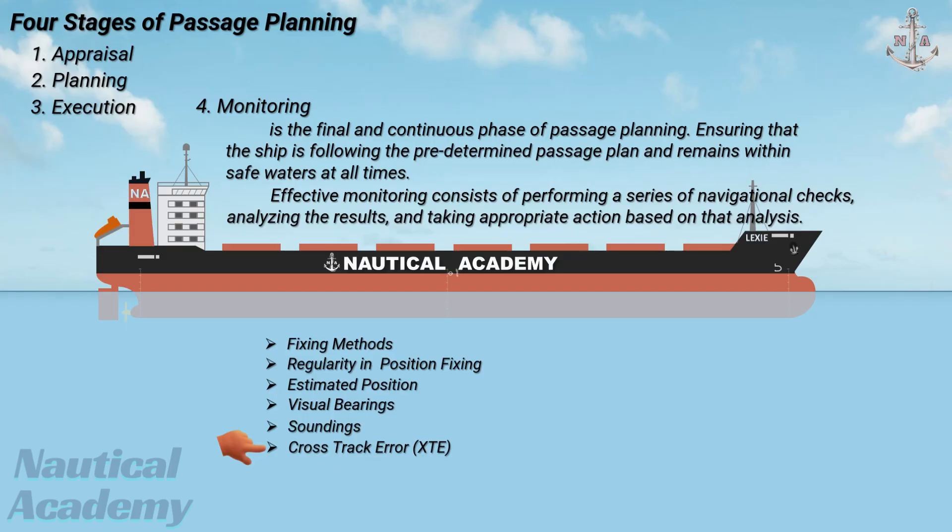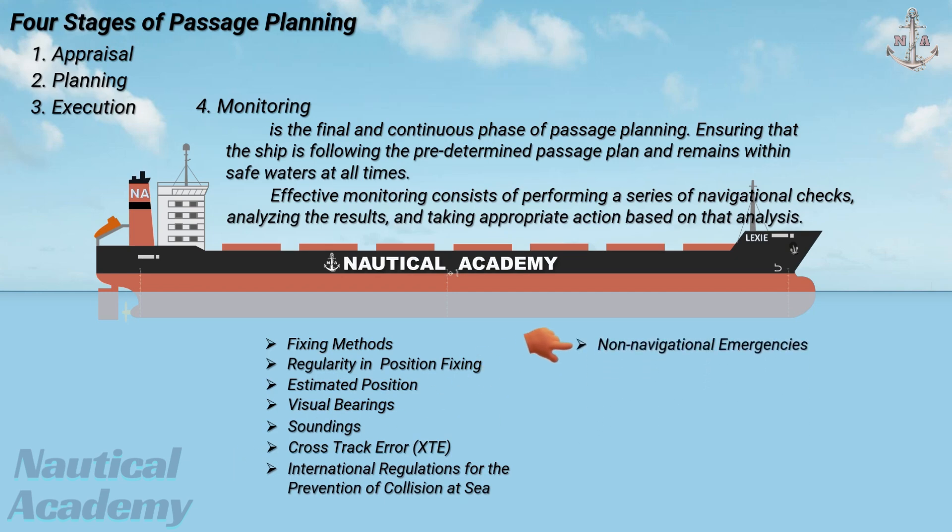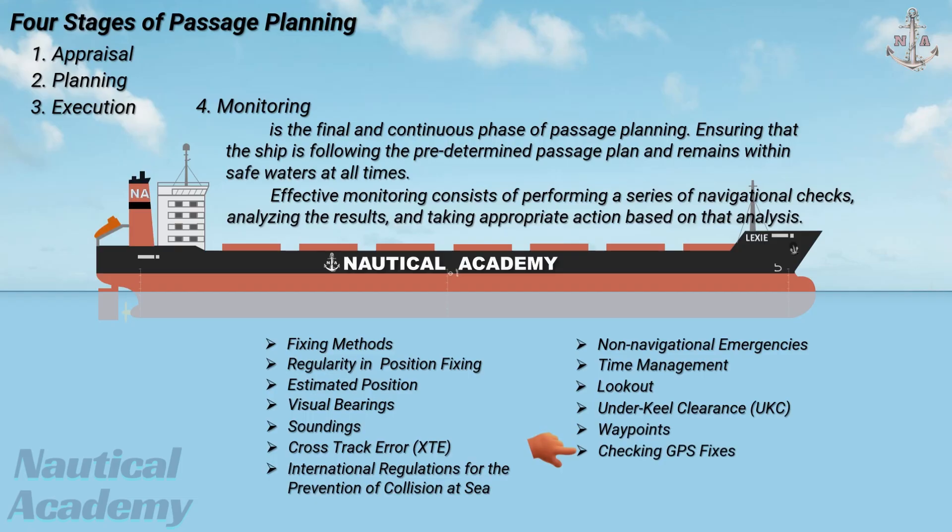Other important factors include compliance with the international regulations for the prevention of collision at sea, managing non-navigational emergencies, ensuring proper time management, maintaining an effective lookout, monitoring underkeel clearance, verifying waypoints, and checking GPS fixes — all of which must be continuously observed. Through effective monitoring, the navigator ensures that the vessel safely follows the intended passage while promptly responding to any deviations or unexpected conditions.